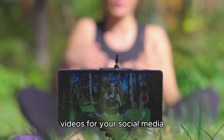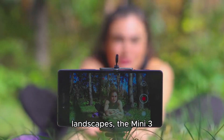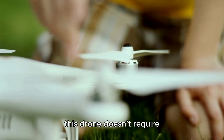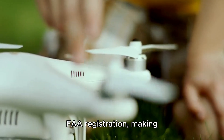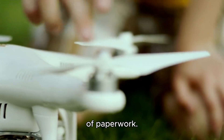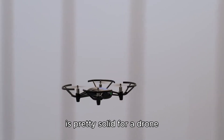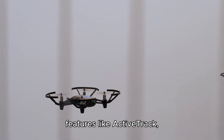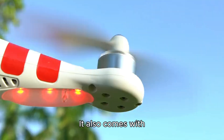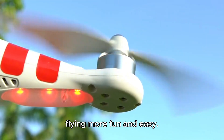Whether you're shooting videos for your social media or capturing stunning landscapes, the Mini 3 delivers crisp, clear footage. Weighing only 249 grams, this drone doesn't require FAA registration, making it perfect for beginners who don't want the hassle of paperwork. The 38-minute flight time is pretty solid for a drone of this size, and with features like ActiveTrack, you can follow moving subjects with ease. It also comes with several intelligent flight modes, which makes flying more fun and easy.